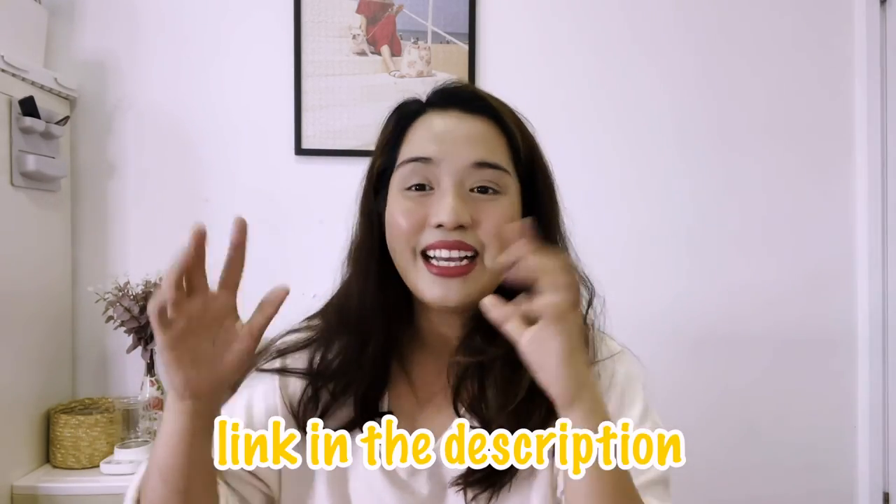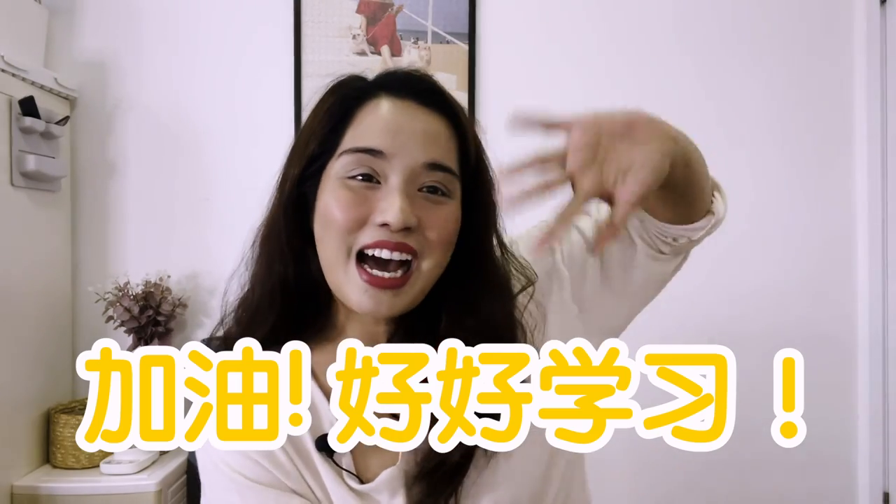So just go to the link in my description and get your chance to win classes. You never know — we might be classmates one day! So that's it. Go ahead to my description and let's study at Flexi Classes together. 加油！好好學習哦！Bye bye!